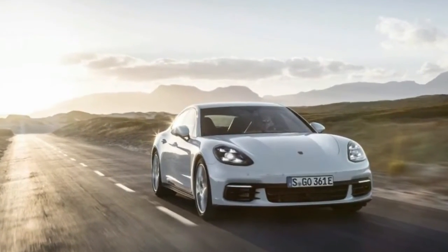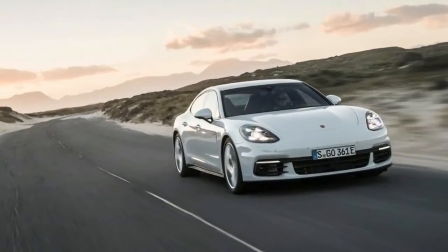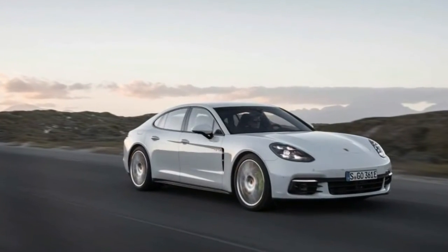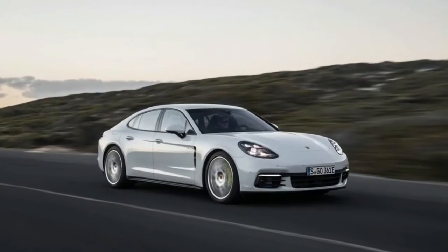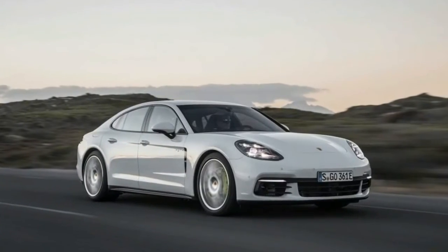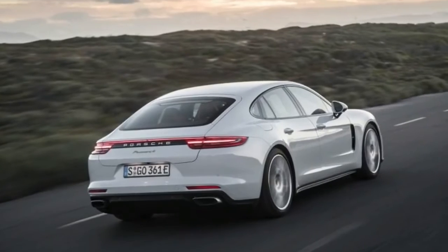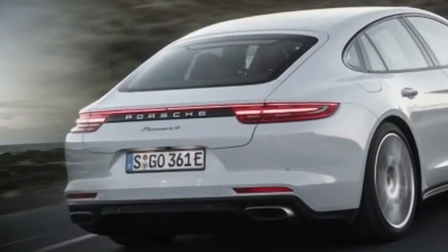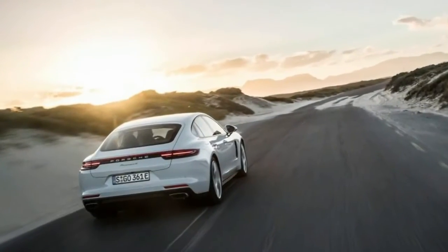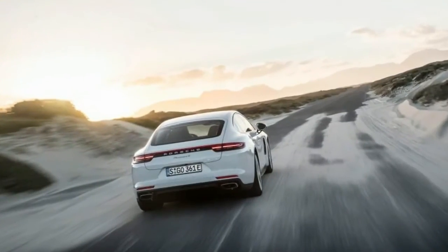The new Panamera 4e Hybrid certainly generates numbers that support the new focus. Compared with the previous Panamera hybrid, total system horsepower is up to 462 from 416, total torque has increased to 516 pound-feet from 435 pound-feet, and Porsche claims the new version is 0.8 second quicker to 60 miles per hour. An 8-speed ZF-sourced dual-clutch transmission takes the place of an 8-speed torque converter automatic, bringing with it whip-crack shift speeds.